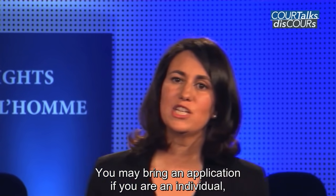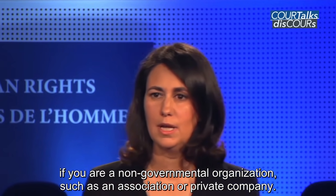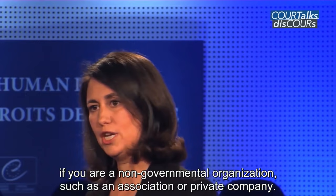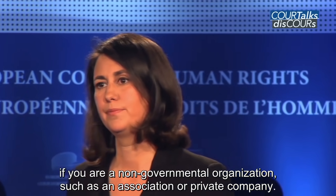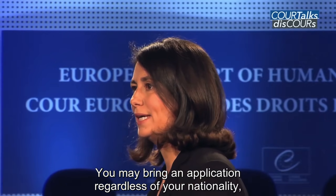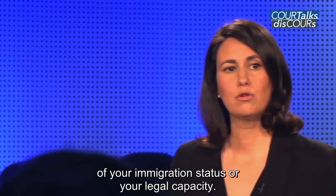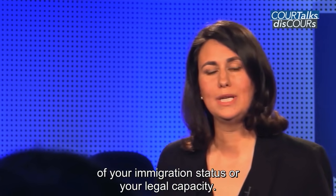You may bring an application if you are an individual, if you are a non-governmental organisation such as an association or a private company. You may bring an application regardless of your nationality, your immigration status or your legal capacity.